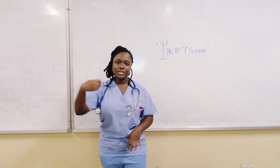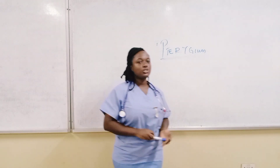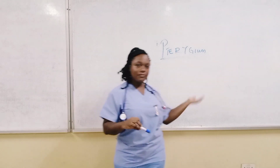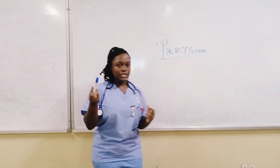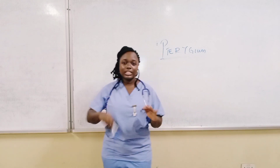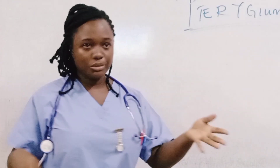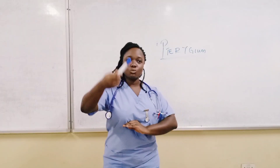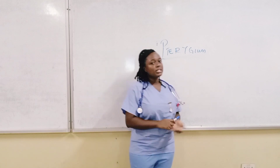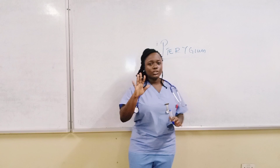The second factor is environmental irritants — that is, exposure to environmental irritants such as chemicals, air pollution, wind, and dust. The third factor is heredity, which increases your chance of development — that is a family history issue. Pterygium also occurs twice as frequently in males than in females, and it occurs mostly in people older than 40 years.